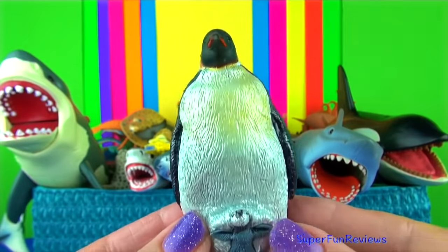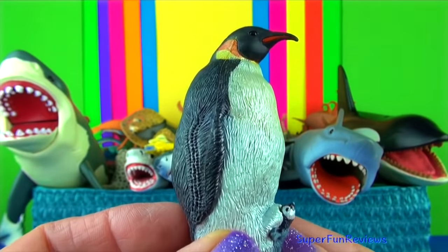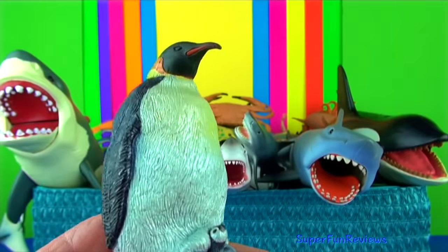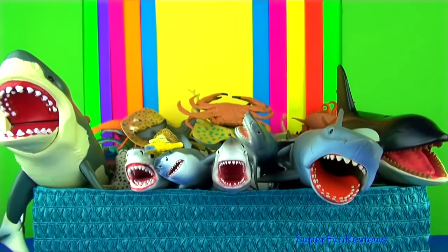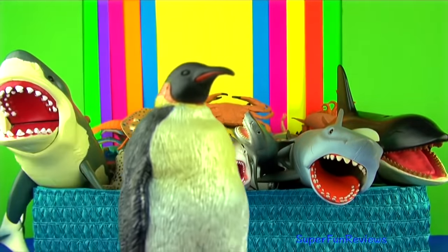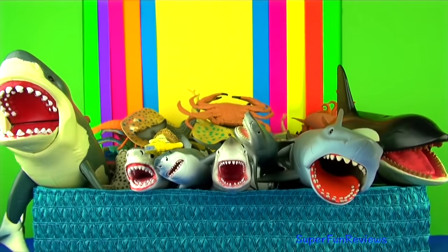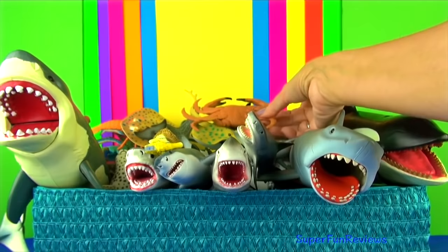The emperor penguin. Emperors are the largest of all penguins. An average bird stands some 45 inches or 115 centimetres tall. These flightless animals live on the Antarctic ice and in the very cold surrounding waters.